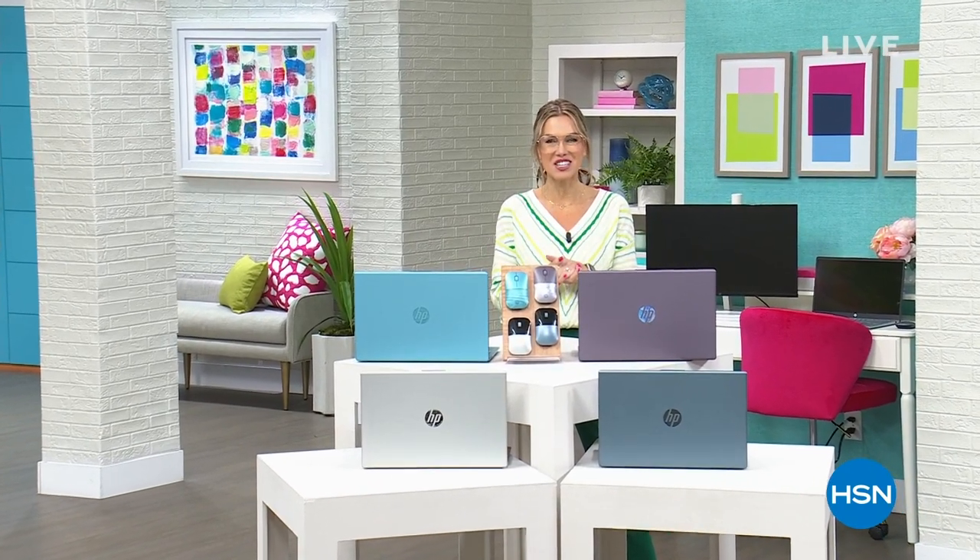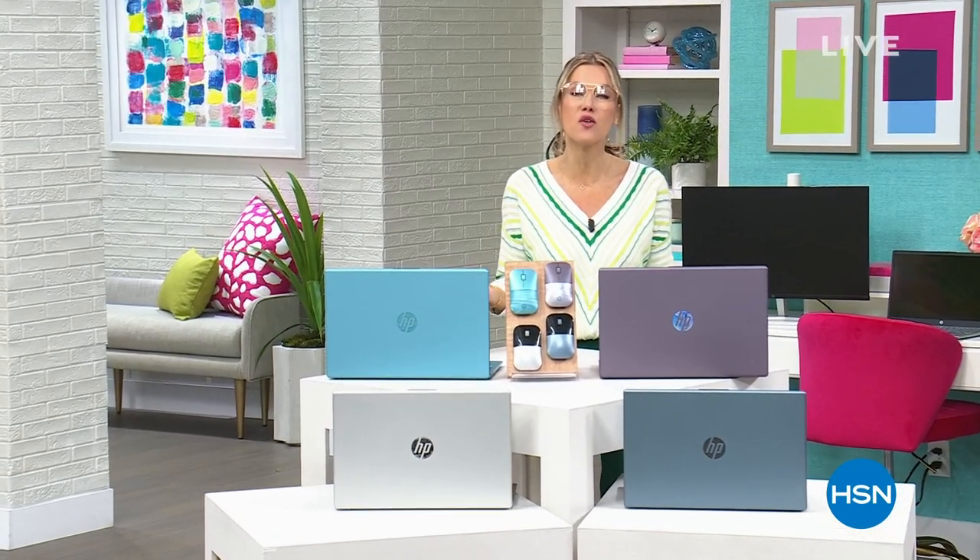My name is Valerie Stepp and I'm so excited because I get to spend a full hour with you today talking about the number one computer brand in the United States. It's HP. In fact, March is HP month.